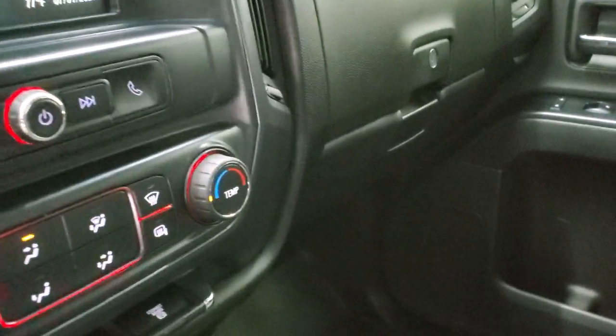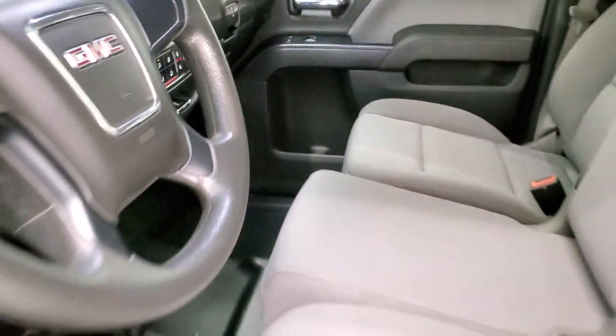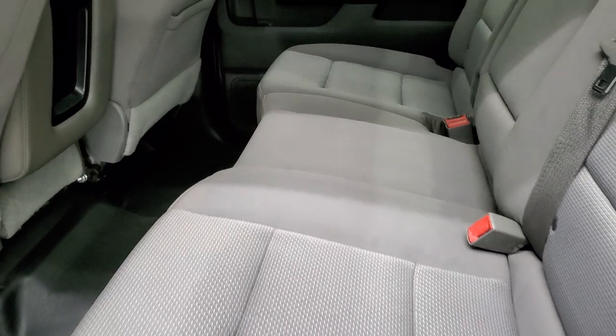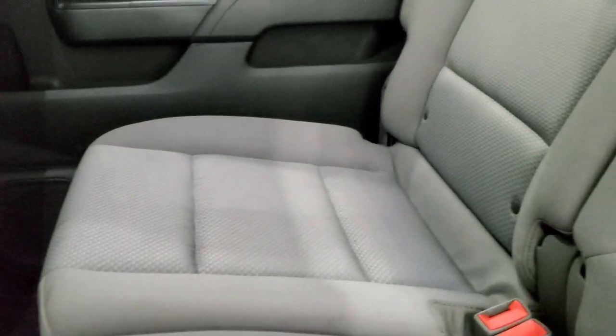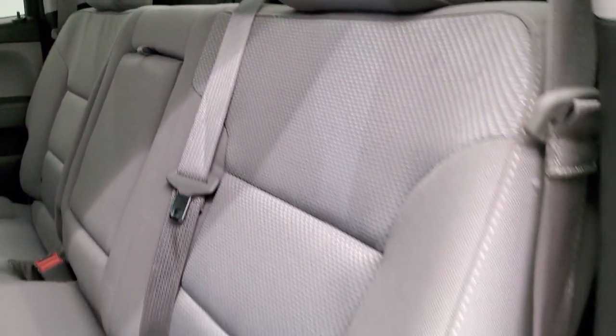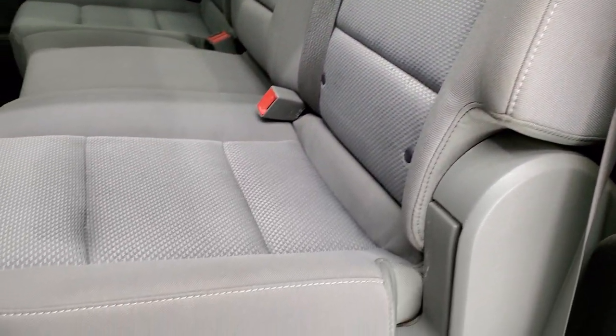We'll take a quick look at the back seats and then start it up. The back seats are just as clean as the front — no rips or tears. It does have the LATCH child safety system for any car seats you may want to put back here. These seats fold up for extra storage, and the heavy duty rubber floor is in very nice condition back here. The bottoms of the doors all look really good as well.